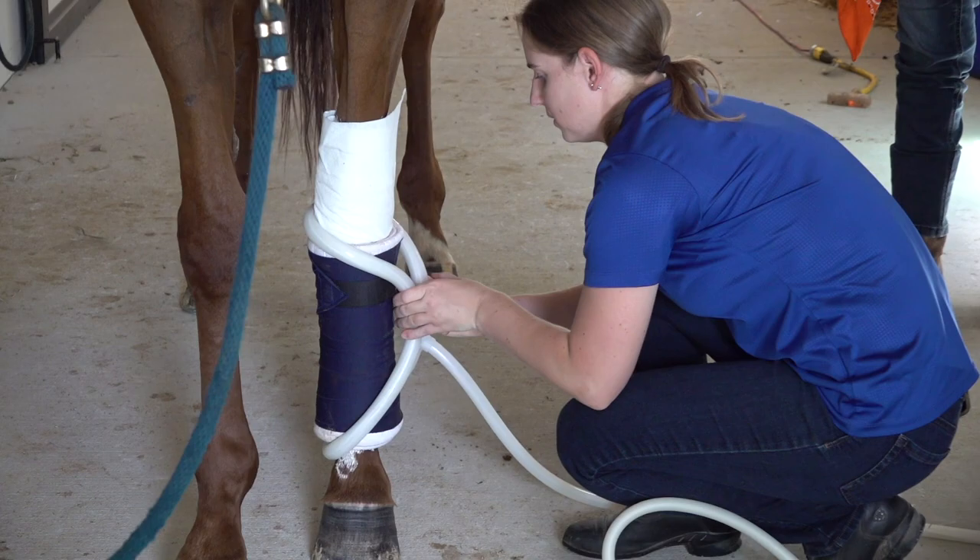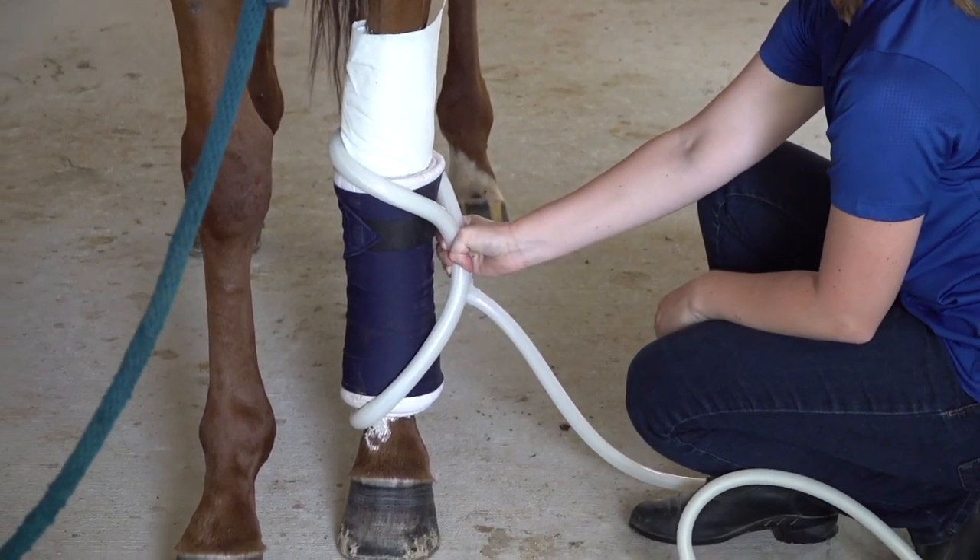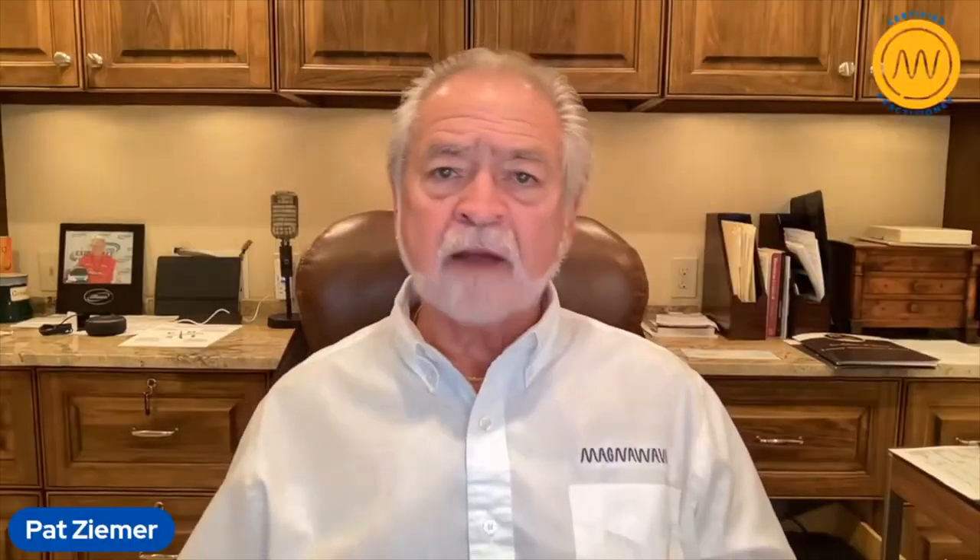It's tough to get inflammation out and to provide the PEMF energy to provide the comfort that we're looking for — to allow the blood flow of the horse to better relieve the inflammation in the area. And so that's what we're after doing.